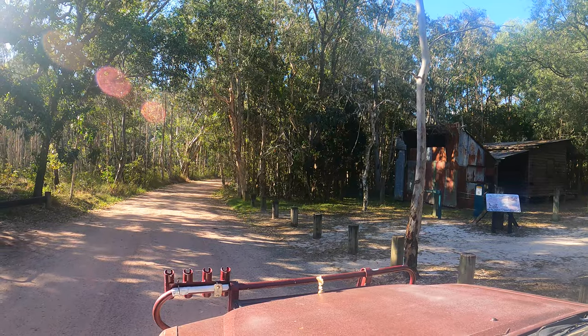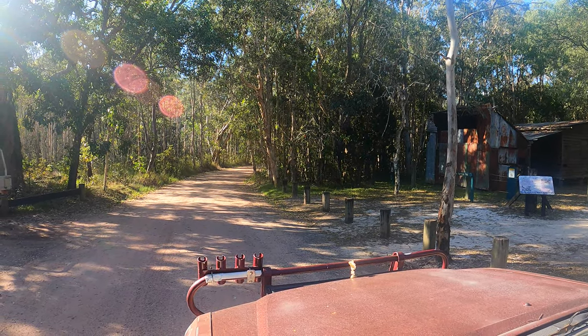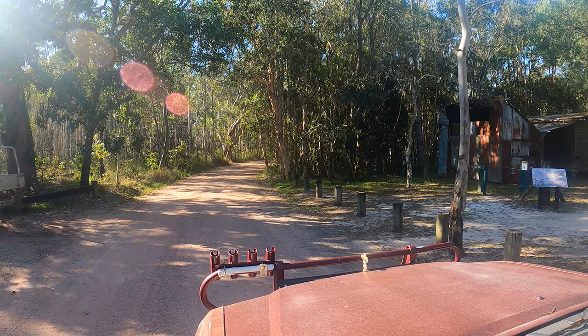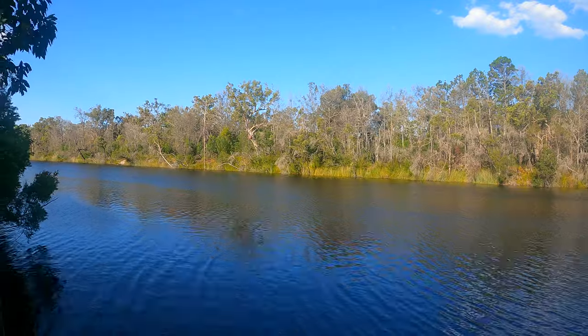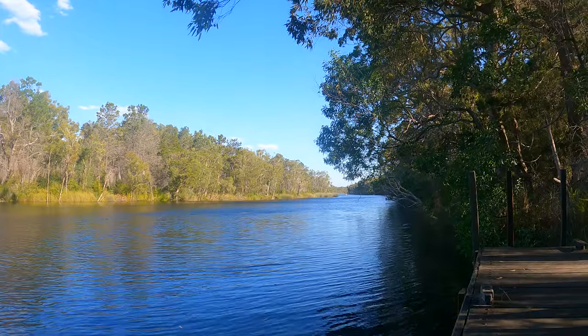This old building is from a logger who removed many many trees from this area, so the government decided to maintain it as a historical attraction. It's known as Harry's Hut. This area is actually one of only two Everglades in the world — you may know of the Florida Everglades, but these are the Noosa Everglades, home to over 40% of Australia's bird species. This intricate network of rivers provides a sanctuary to countless native creatures and plants, including many native fish.